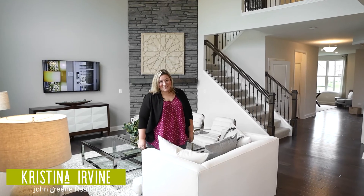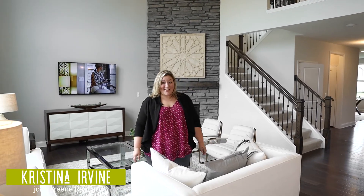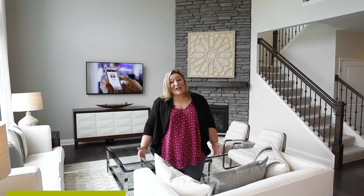Hi guys, I'm Christina Irvine with John Green Realtor, author of the Savvy Sellers Guide. Thanks again for downloading and I hope you found all the value in it that you were looking for.